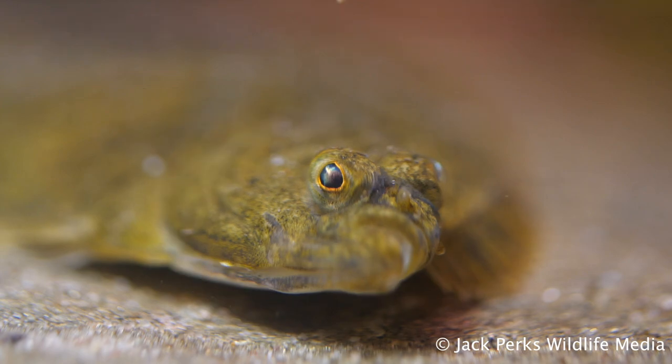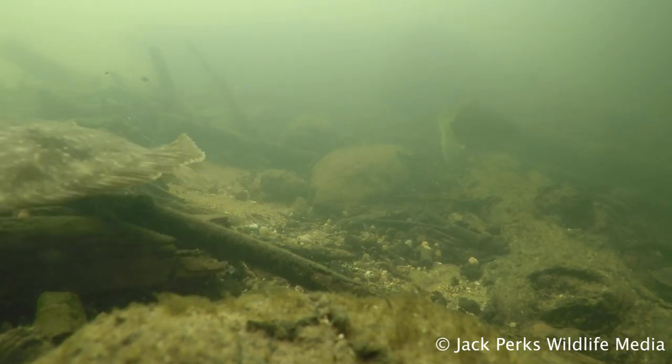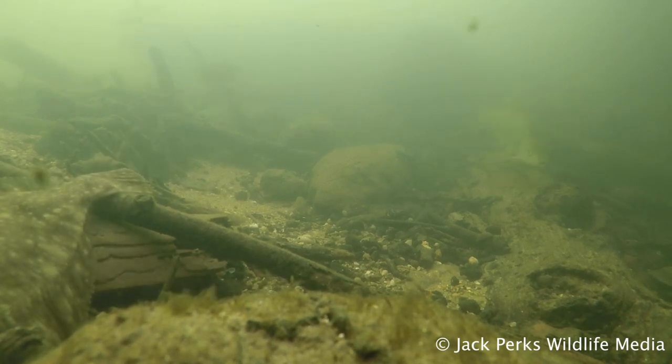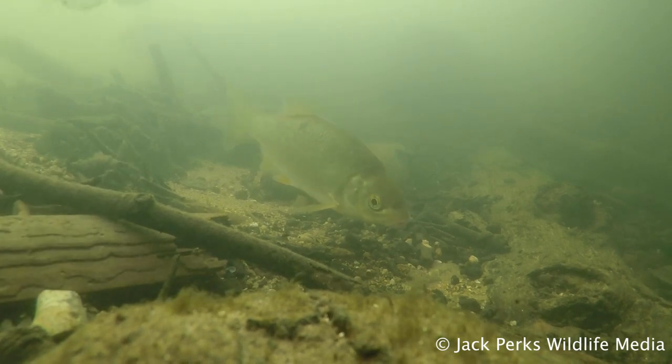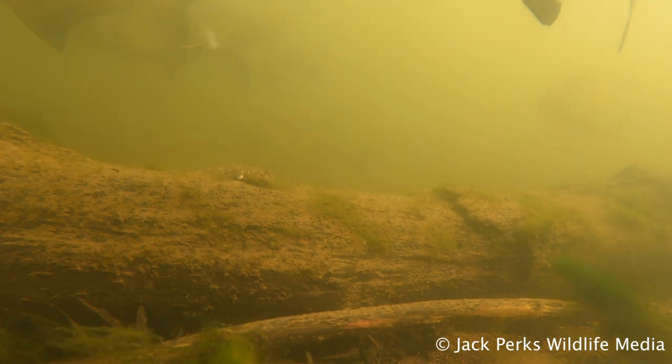They can even venture up rivers and stay in completely fresh water, with some getting trapped in lakes and rivers, but they can't breed in fresh water. Flounder have been found 40 miles inland in the UK. They are also found along the coast of the Americas, where they were accidentally introduced via ballast tanks.